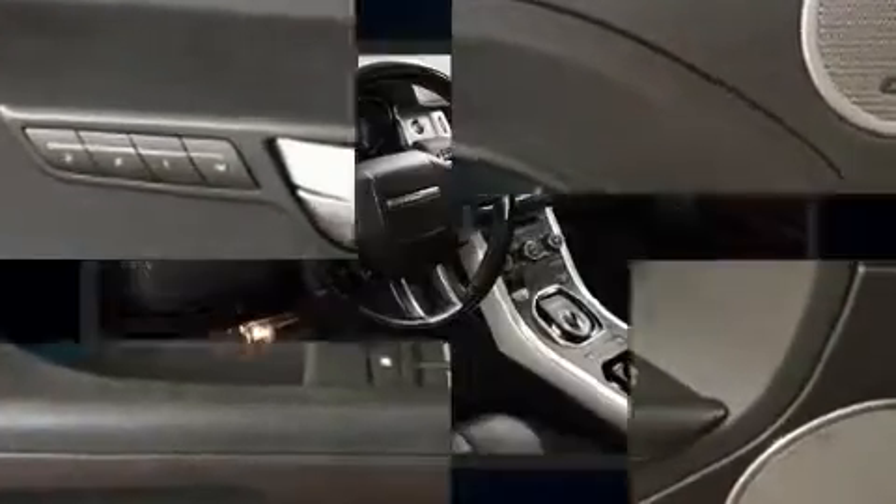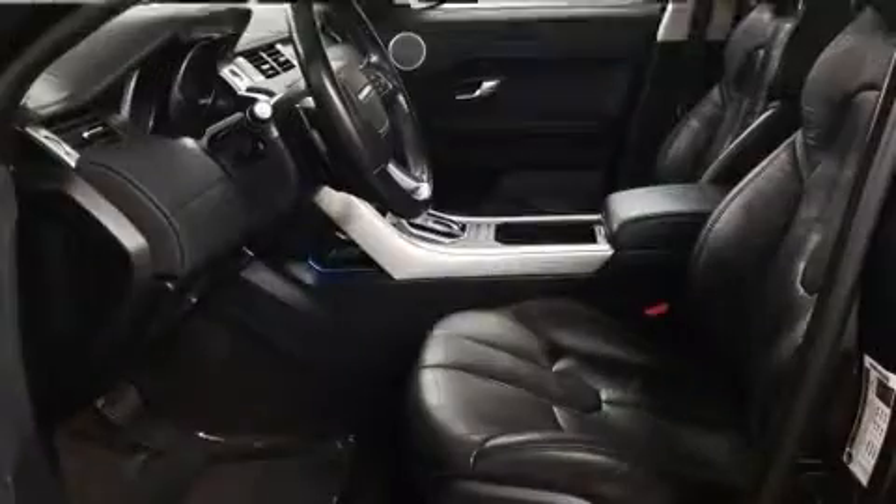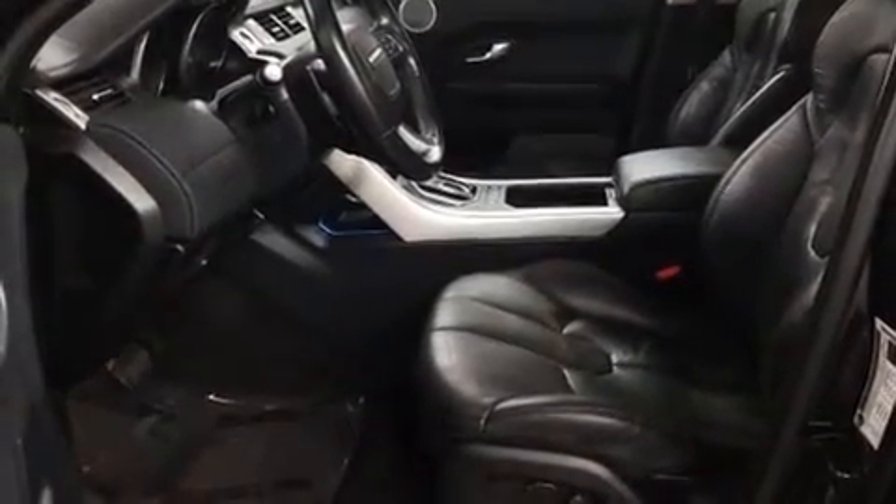Passengers are protected by various safety and security features including dual front impact airbags, head curtain airbags, traction control, brake assist, a panic alarm, and four-wheel disc brakes with ABS.